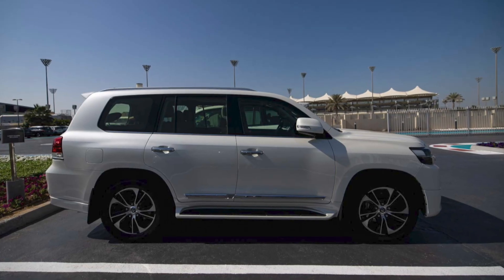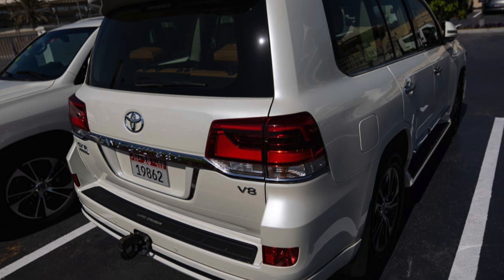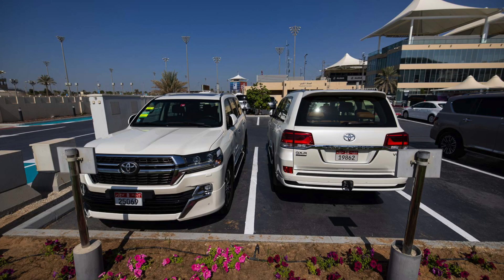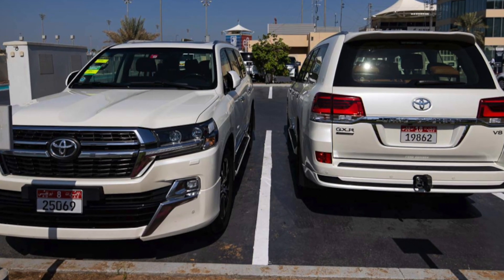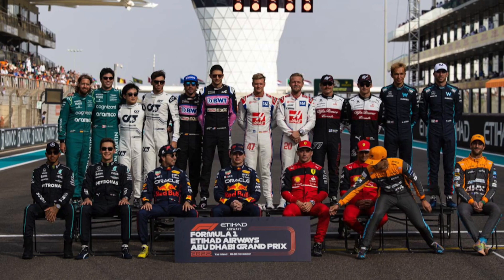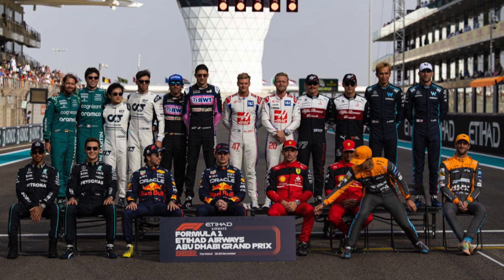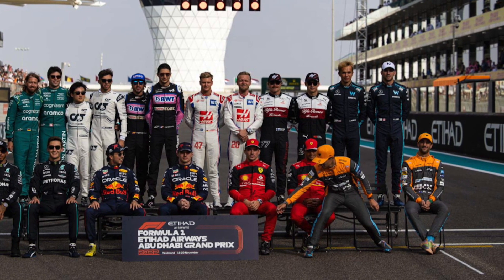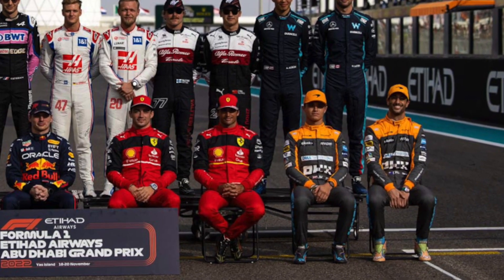Another driver leaving in 2022 is Daniel Ricciardo. The Australian was driving a white Toyota Land Cruiser GXR, and so was Lando Norris — they parked side by side with only the number plates different. During the group shot, Lando got up and moved the name sign about 30 centimetres towards him. I can't tell you why — I thought it was pretty much centred, but obviously Lando thought otherwise.